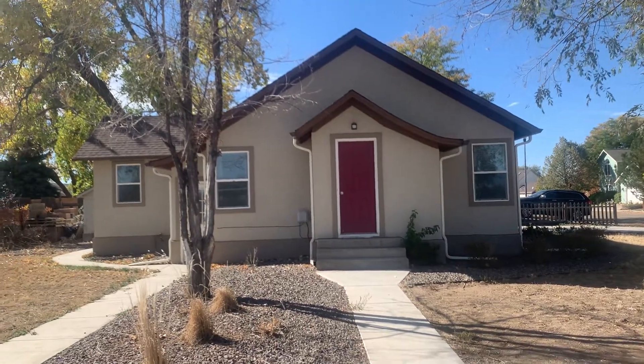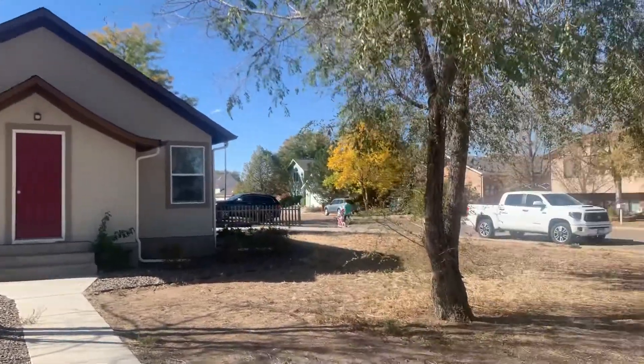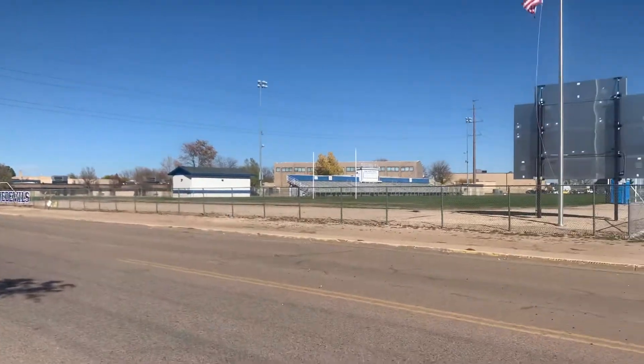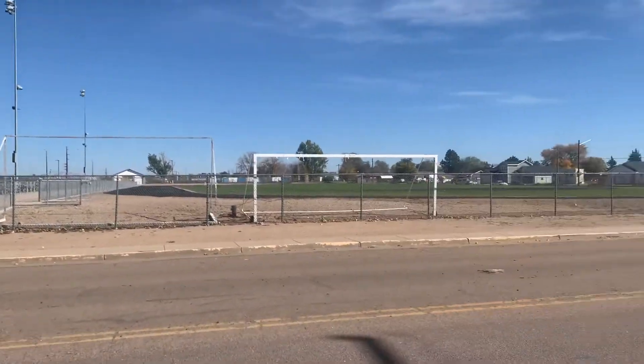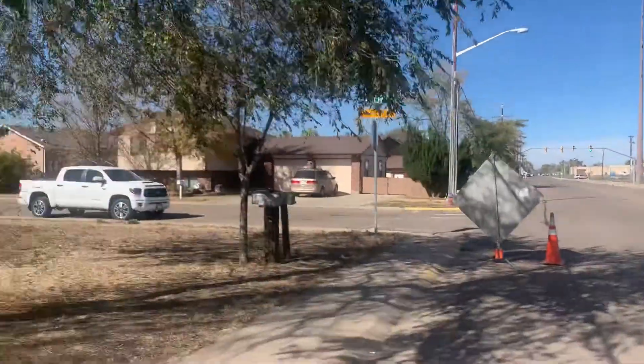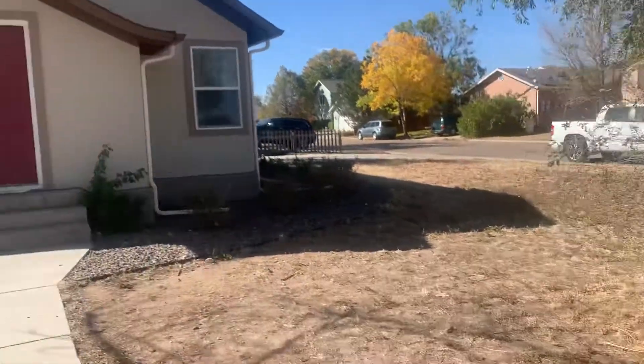Hey everyone, I'm standing outside a two-bedroom, one-bath home located at 300 West Hill Court in Fort Lepton. There's a big yard based in here.